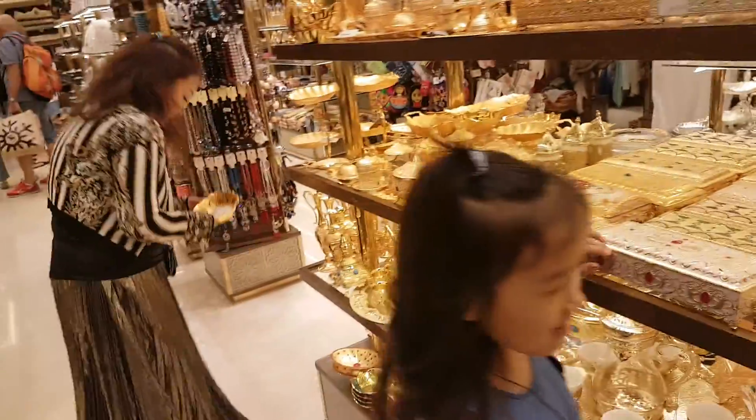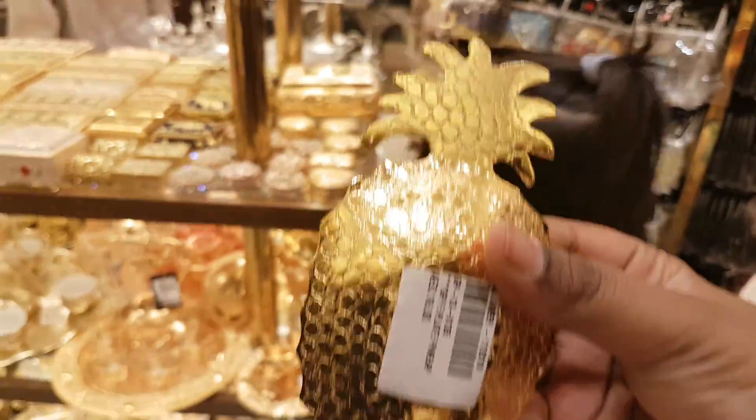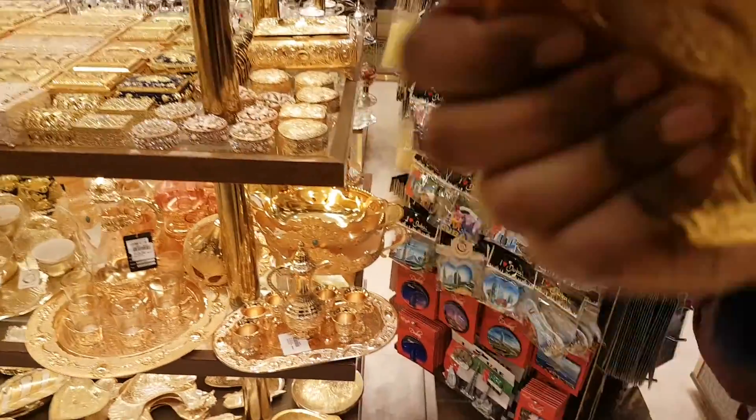That's awesome. There are more things here — for example, this pineapple plate. You see the pineapple plate? It's nice. How much is it? It's 16 dirhams.